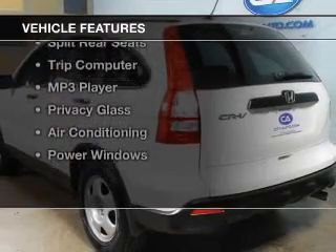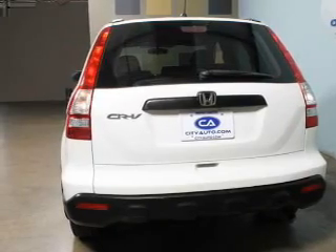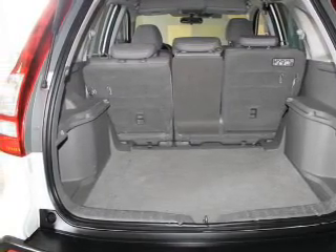The features include digital audio input, tilt and telescopic steering wheel, cruise control, keyless entry, split rear seats, a trip computer, an MP3 player, privacy glass, air conditioning, and power windows.